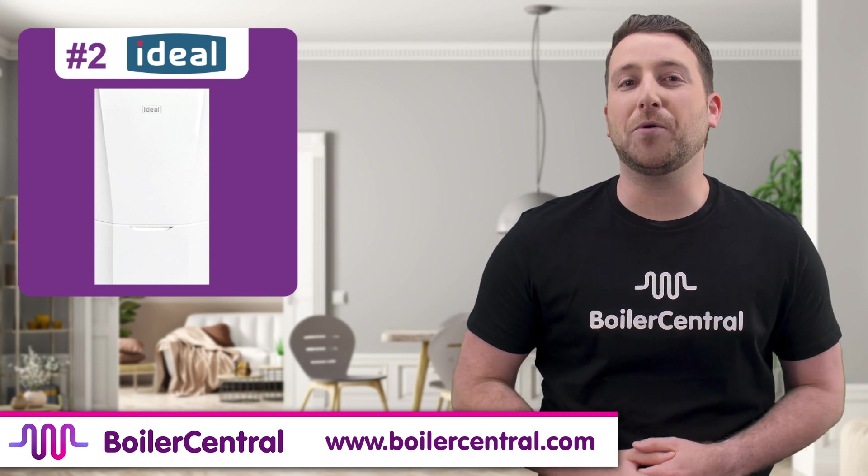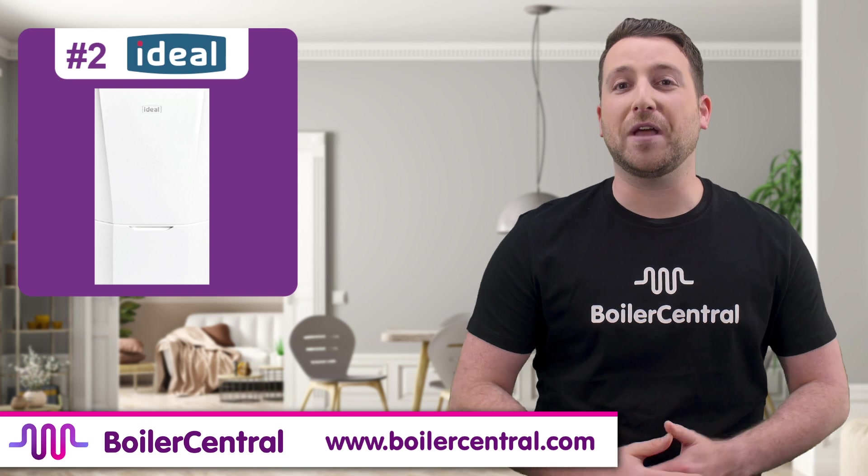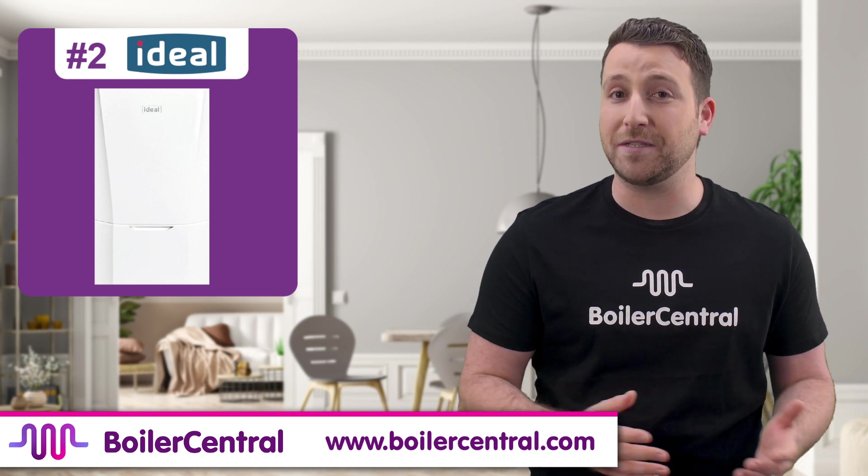The Ideal Logic Plus combi boiler is the 2nd best combi boiler on the market this year. It's British made and known for its reliability and long warranties of 7-10 years.